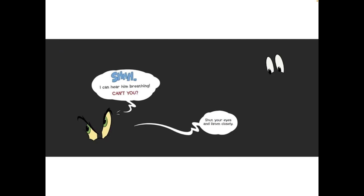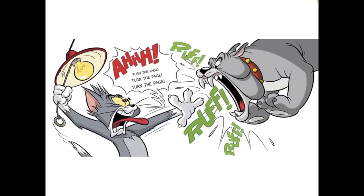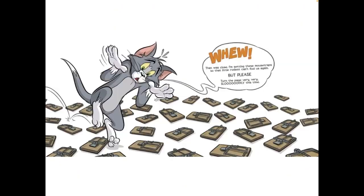Shut your eyes and listen closely. Ah! Turn the page, turn the page, turn the page. Ruff, ruff, ruff. Phew! That was close.